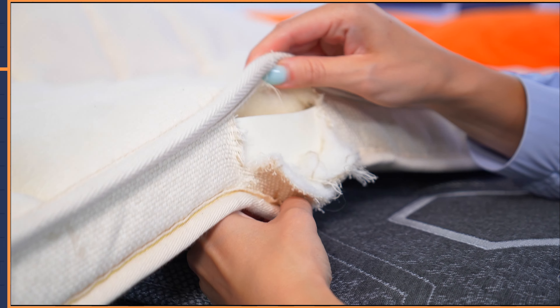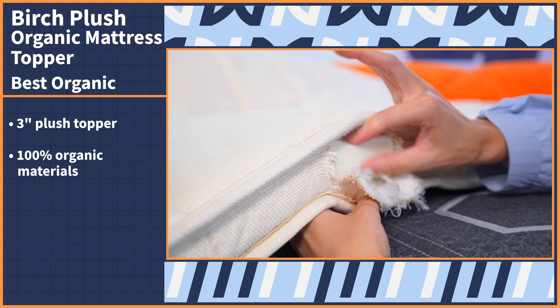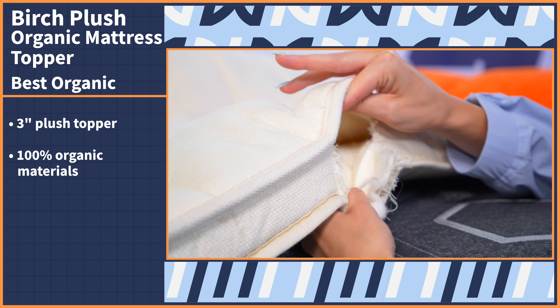Looking to shop green? Organic sleep products are not only good for the environment, but they are also made with high quality materials that are durable, hypoallergenic, and comfortable. Get some rest and relief on the Birch Plush organic mattress topper. This three inch plush topper is made of 100% organic materials, including Birch's proprietary wool, organic cotton, and natural latex.